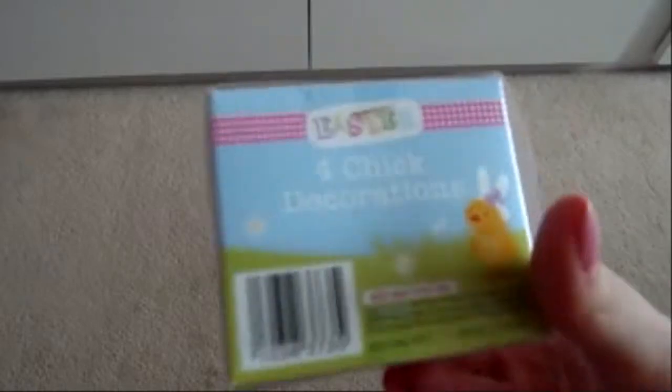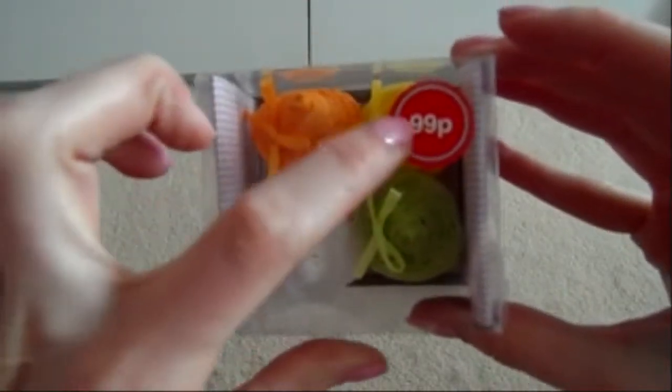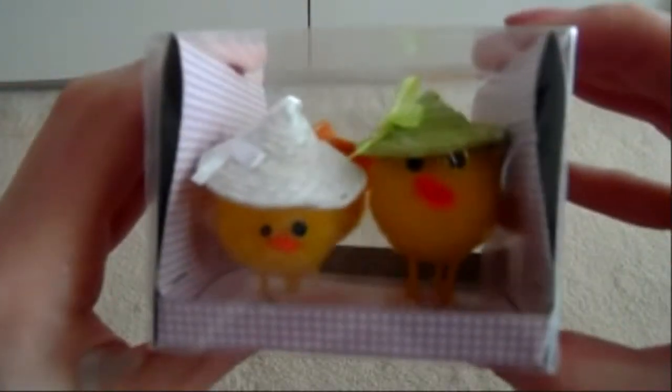For Easter I wanted to make some Easter buns, so I got these four chick decorations for 99p from Home Bargains. Look how cute they are — they've got little hats on! I've got an orange, yellow, green, and white one. They look like they're going to have a party in the box!